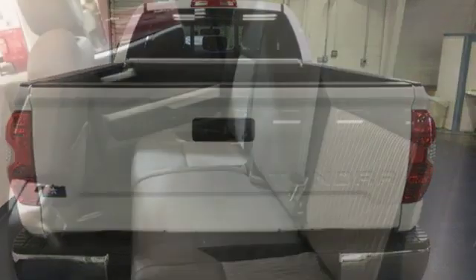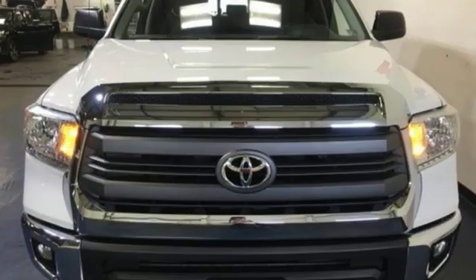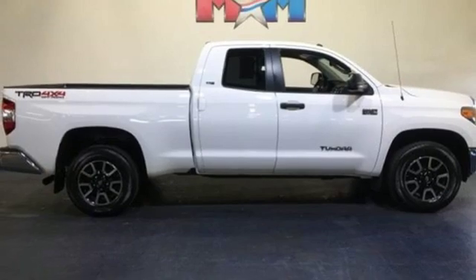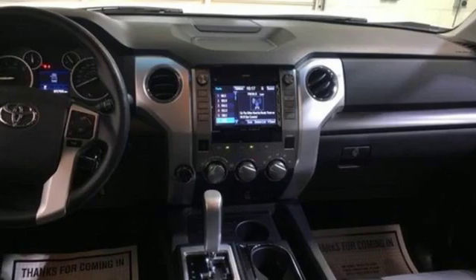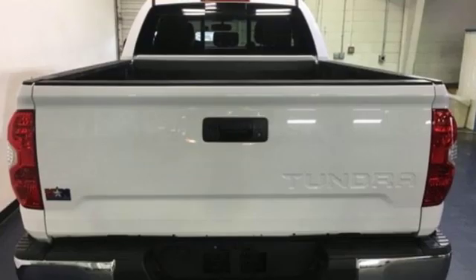It comes nicely equipped with features you'll love: Bluetooth wireless audio streaming, power heated mirrors, manual tilting steering column, air conditioning, iForce engine, trailer hitch receiver, electronic shift on the fly, and automatic transmission.